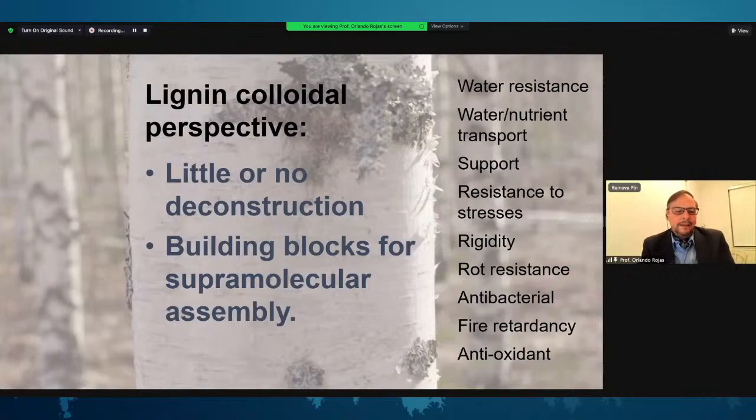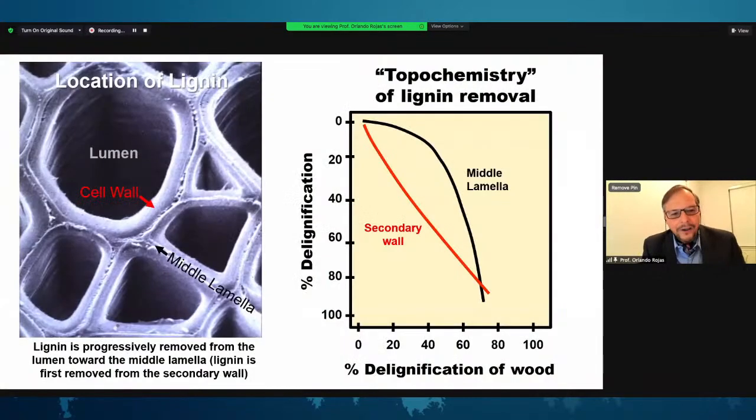Before we continue to look into the supramolecular construction of lignin-based materials, it's important to think about the history — where lignin comes from and how it is extracted. If we take a look at a cross-section of wood and imagine it being subjected to digestion, to cooking, to remove lignin, we need to keep in mind that lignin is removed mostly from the secondary wall shown in red, while lignin molecules in the middle lamella come out later in the later stages.